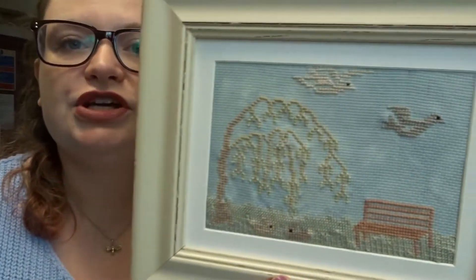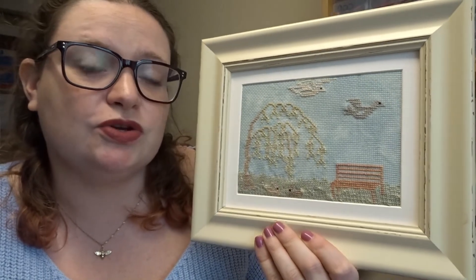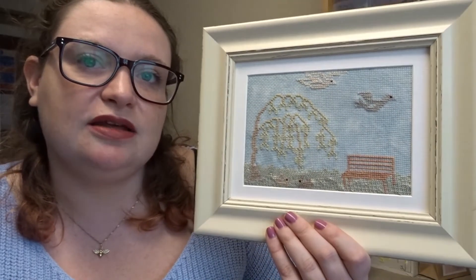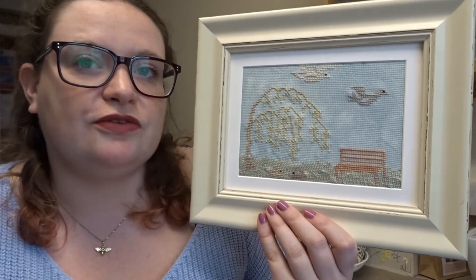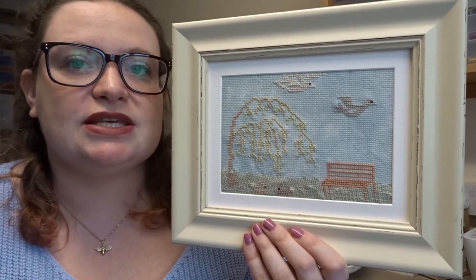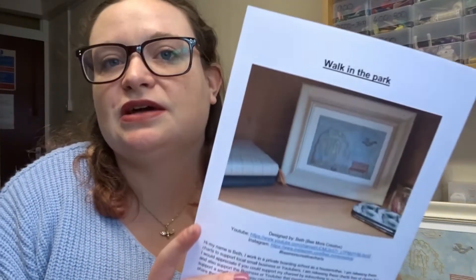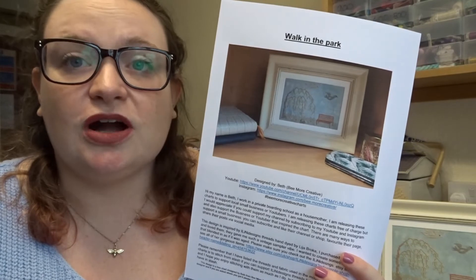If you'd like to get your hands on the free chart, it's listed down below. This chart can very easily be modified — I've left space if you wanted to add letters in the background and turn it into more of a sampler. I just wanted a nice little scene to put in a frame; it might even go into the back of a shadow frame eventually, but at the moment I've got it in a seven by eight photo frame and I really love how it looks. To get the free chart, just subscribe to my channel and go over to Etsy to favorite Eileen Designs.